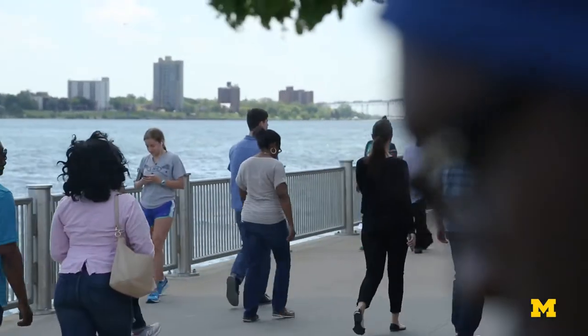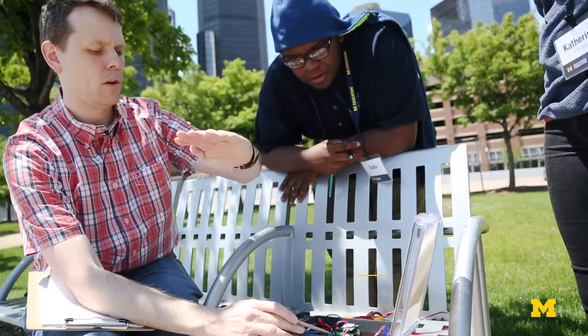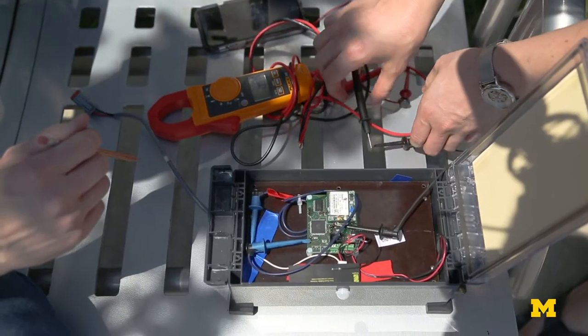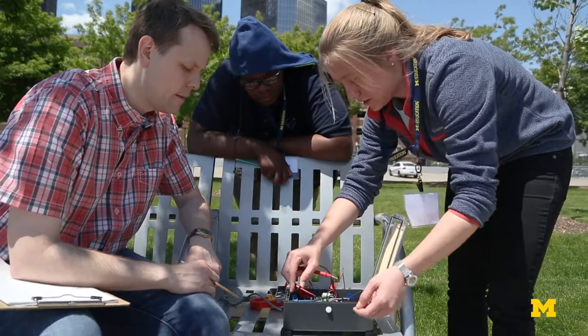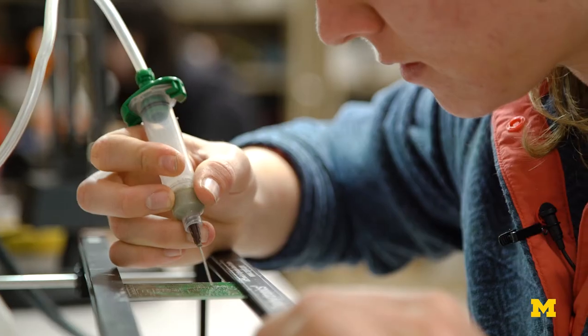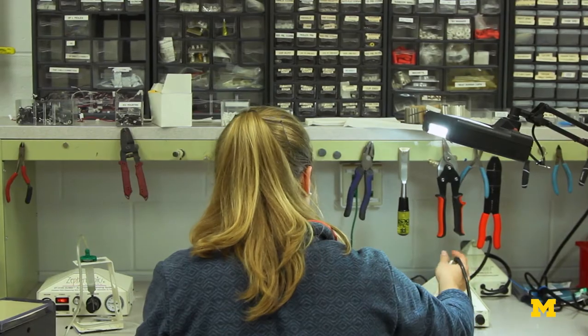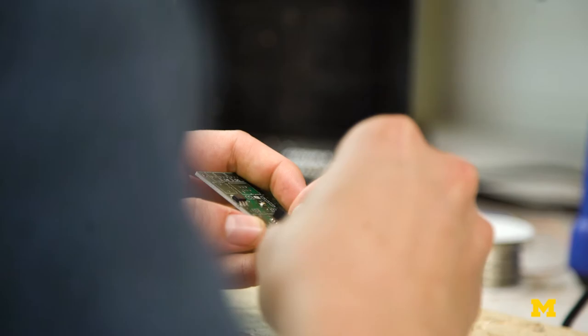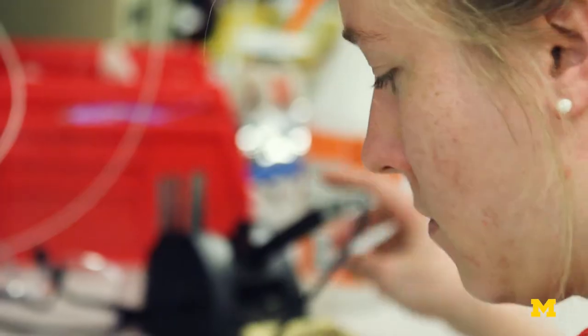So every time somebody walks past, that signal line is going to go from zero volts to five volts and then back down once that person has passed by. The actual technology going behind this — we built it from the ground up, the hardware and the software for this project. We think this is a lot better than using already commercially available devices because we're constrained then to what that device can produce.